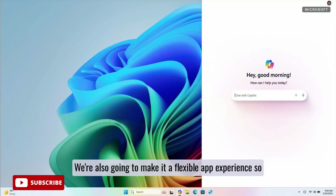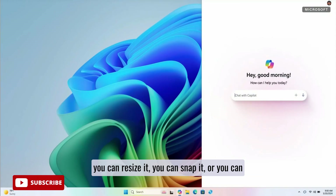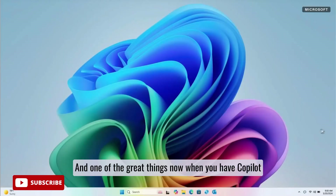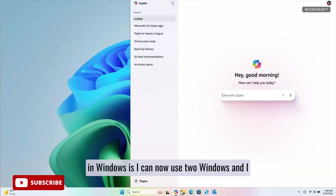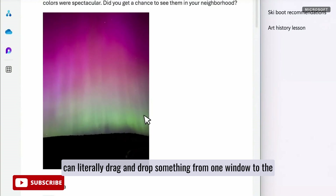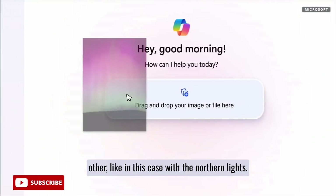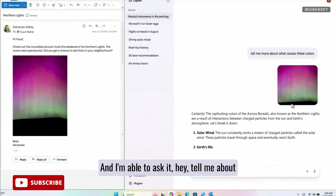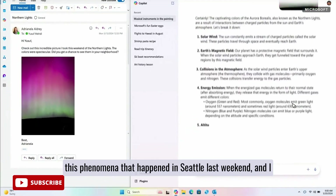We're also going to make it a flexible app experience, so you can resize it, snap it, or even maximize it and run it in full screen. And one of the great things now is that you can use two windows and literally drag and drop something from one window to the other — like in this case with the Northern Lights — and ask: "Tell me about this phenomena that happened in Seattle last weekend," and get a great set of information on it.